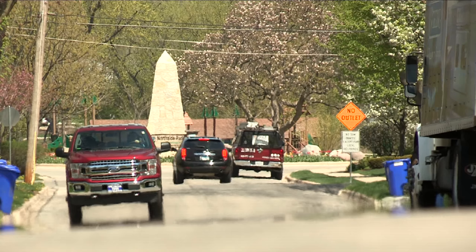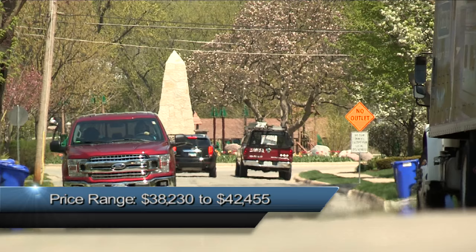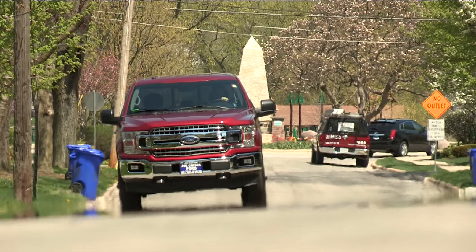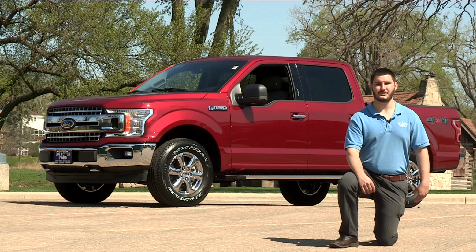The prices range from thirty-eight thousand two hundred thirty dollars all the way up to forty-two thousand four hundred fifty-five dollars, and as you add any available options or change the engine, the price will change as well.